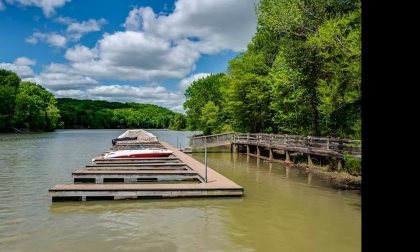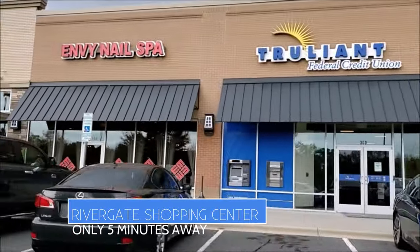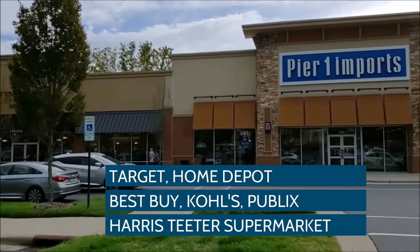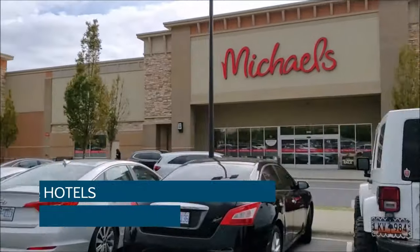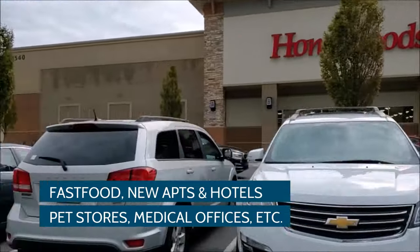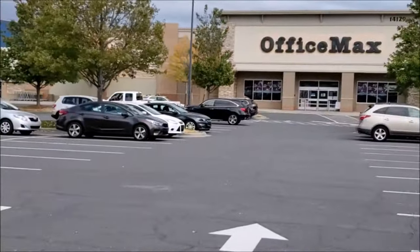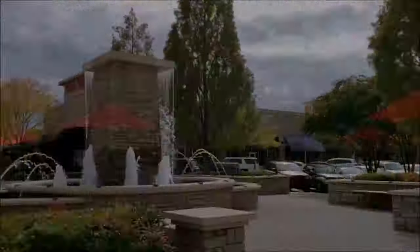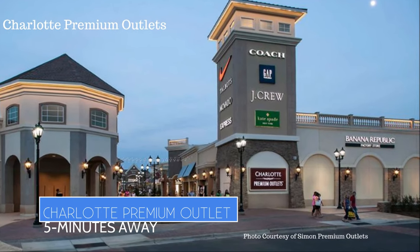The rustic beauty of The Sanctuary is in close proximity to Rivergate Shopping Center with an array of restaurants, bars, franchise stores, and local shops including anchor stores such as Target, Home Depot, Best Buy, Kohl's, Publix, and Harris Teeter supermarket. Also nearby is booming Ballantyne Town Center with fast food restaurants, new apartment buildings, hotels, dentists, pet stores, and medical offices. For movies, dining, and shopping, Ayrsley Shopping Center is nearby, and South Park Mall is a 25-minute drive. Just five minutes from The Sanctuary is Charlotte Premium Outlets where you can shop for many popular fashion brands for less.